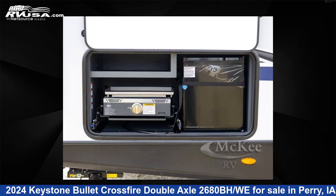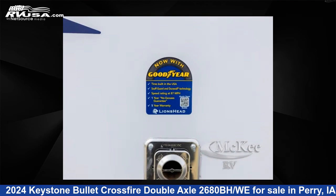The floor plan layout of this travel trailer features a bunkhouse, front bedroom, outdoor kitchen, and U-shaped dinette.